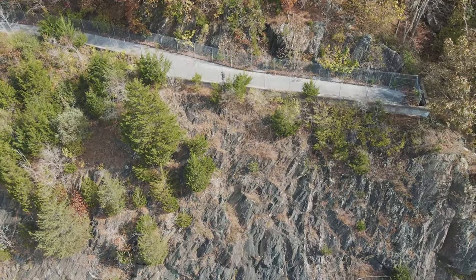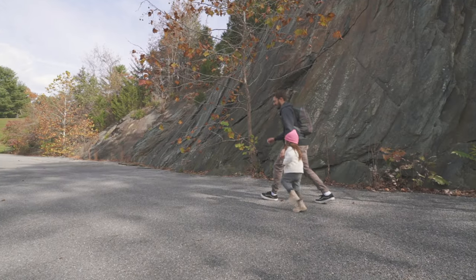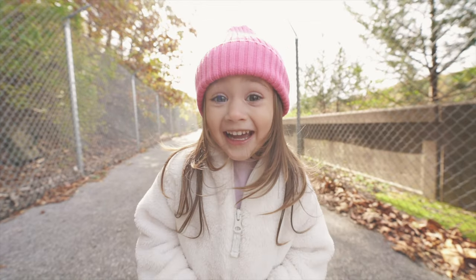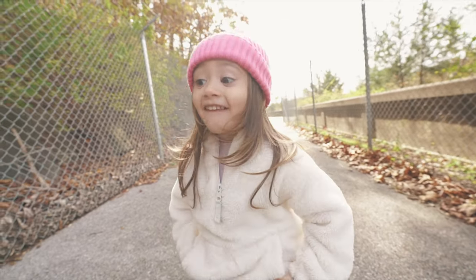What did we do today so far? Did we fly a helicopter? Was it fun? Did you have fun flying the helicopter?